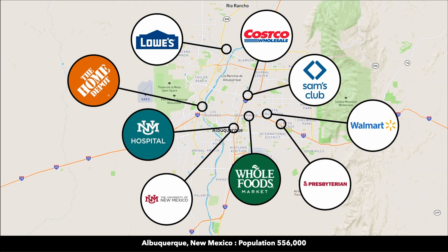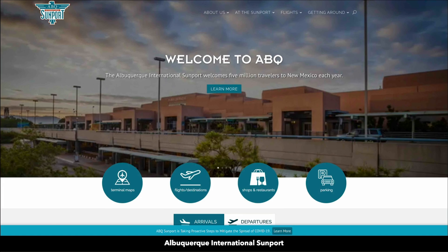In Albuquerque there's a hospital, Home Depot, Costco, Sam's Club, Whole Foods, several grocery stores, and an international airport.